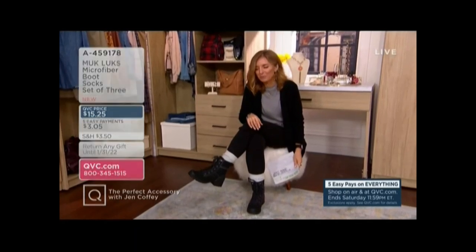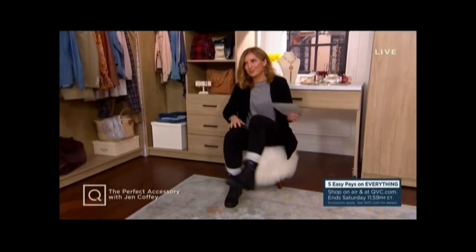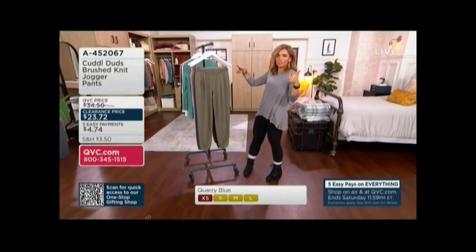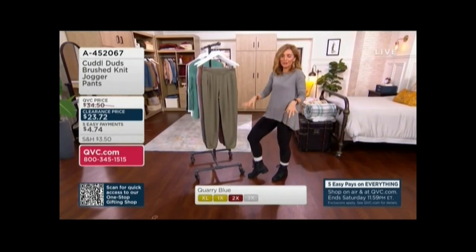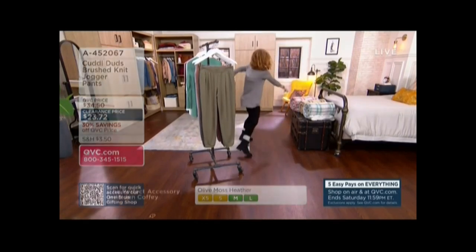I tried to talk as fast as I could because I wanted to get every bit of time for our Barefoot Dreams starter item. Look at this price — as PJs you're good to go, but wear them with the Today's Special Value boot and a chunky sweater and you're aces. $4 easy pay.